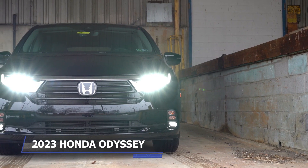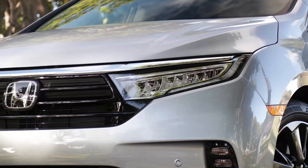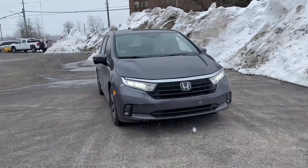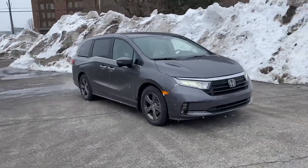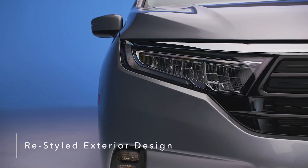2023 Honda Odyssey. One of the few minivans on the market is the Odyssey from Honda. Because of its accessibility, capability, and plethora of features, it is sure to become a favorite among soccer parents all over the world.